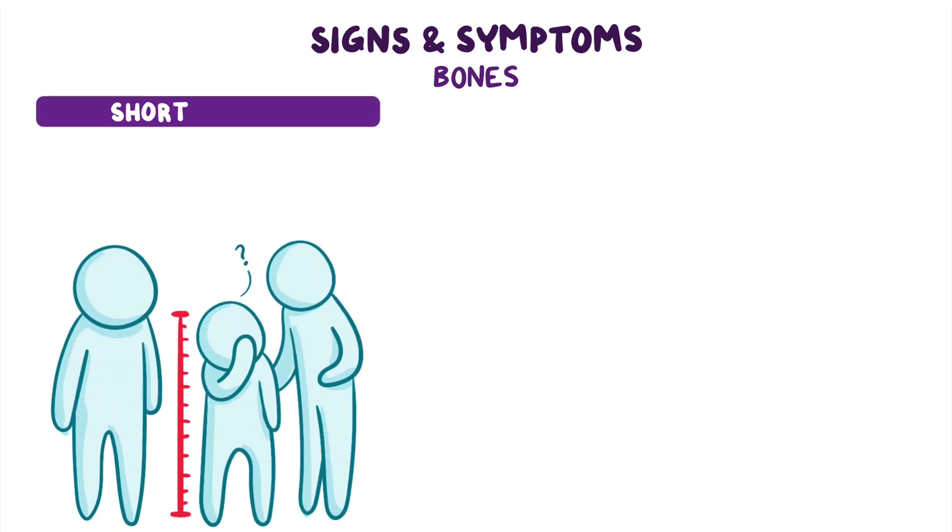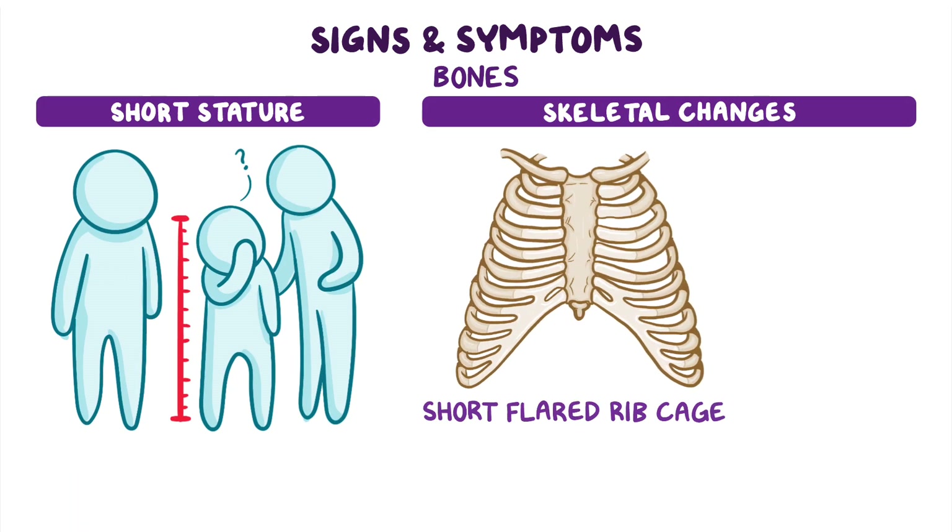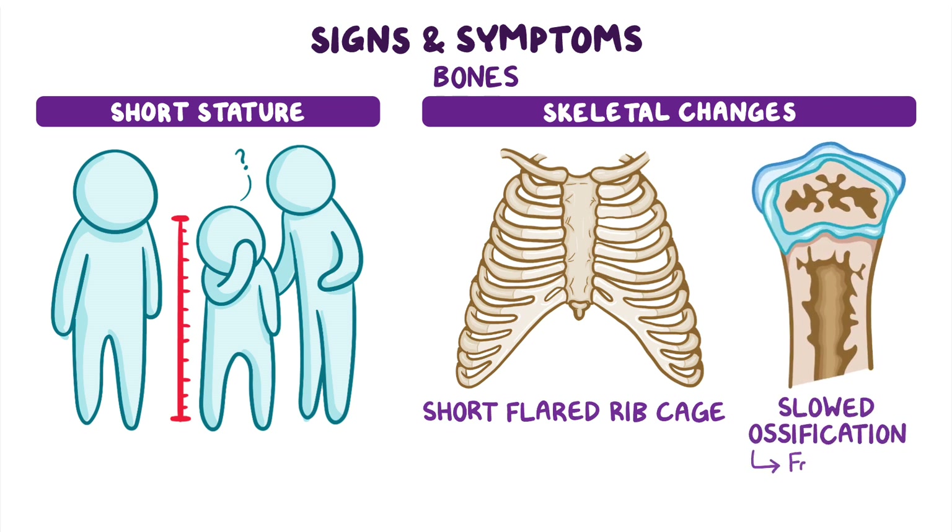Signs and symptoms of SDS are variable. If the bones are involved, individuals may have a short stature and skeletal changes, like a short, flared ribcage or slowed ossification, or the formation of new bones.